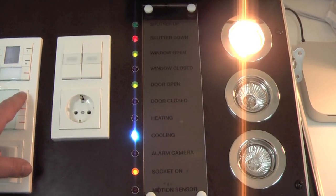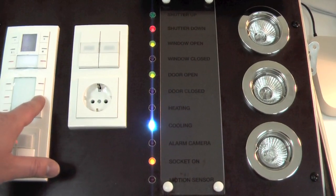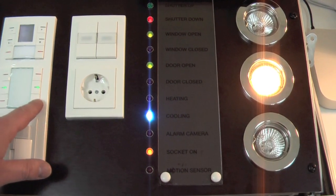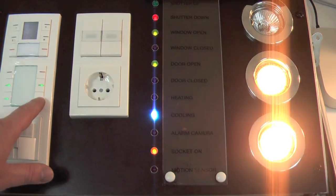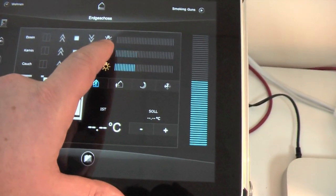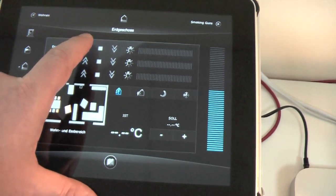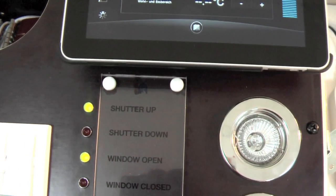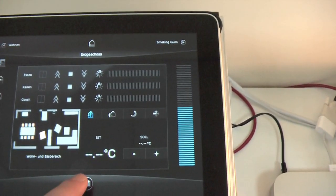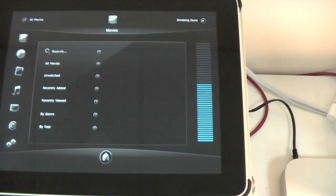The suitcase has LEDs that display the status of lights, shutters, doors and windows, whether it's heating or cooling, and if the socket is on or off. It also includes an iPad which can be taken off so the customer can walk around the room and switch lights and everything. The media control is especially of interest for this market.